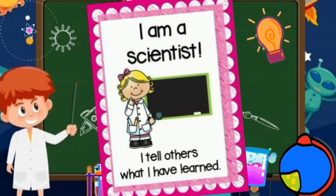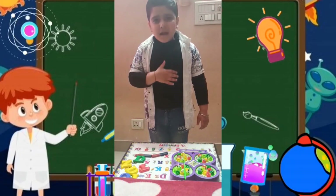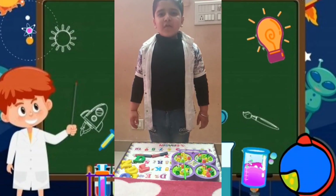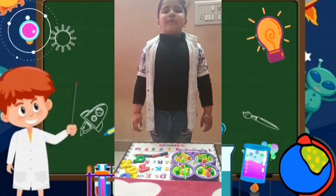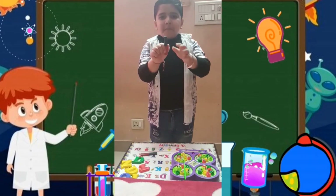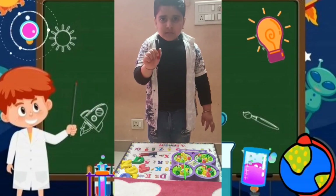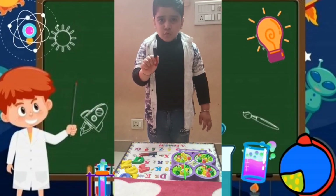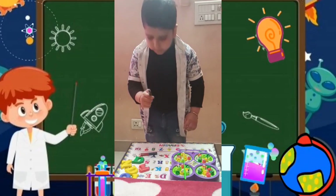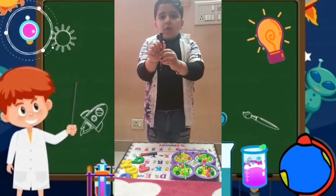Hello everyone, I am scientist Viraj Malhotra. Today I am going to tell you about magnets. This is a magnet. Magnets are used to attract metals. It has two poles: North Pole and South Pole.